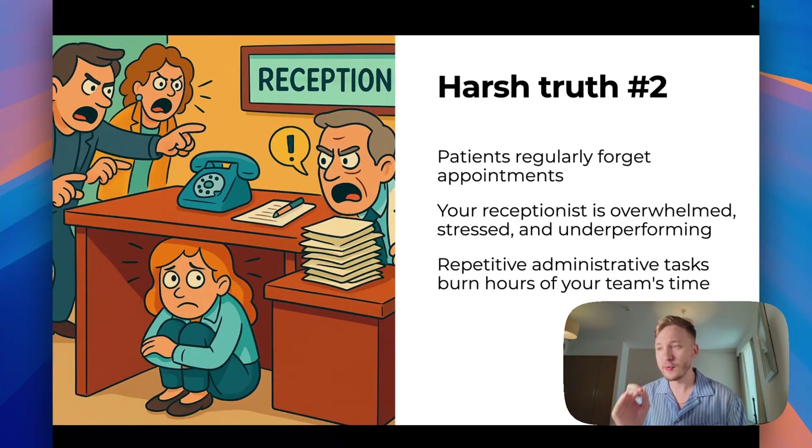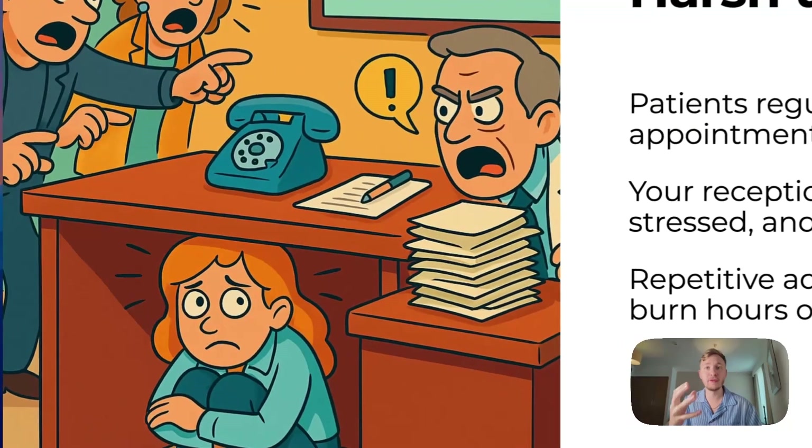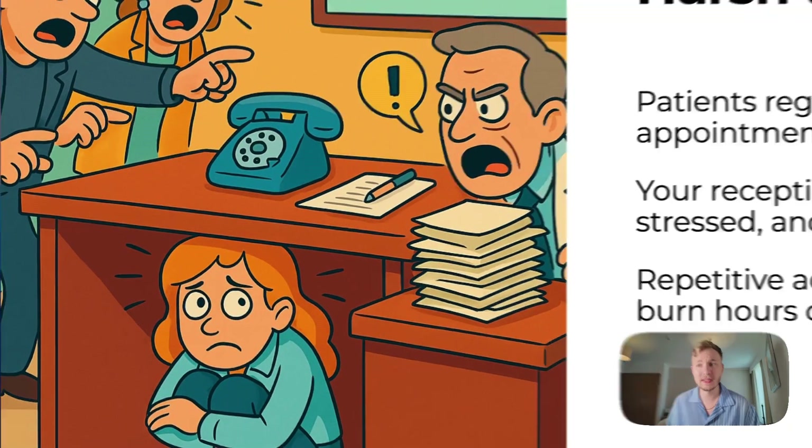Harsh truth number two: patients regularly forget appointments. Your receptionist is overwhelmed by the ton of stuff they need to do — stressed and underperforming. Even if you think everything is going great, it's not, because people and humans are not perfect. Repetitive administrative tasks burn hours of your team's time, and you need to understand this.